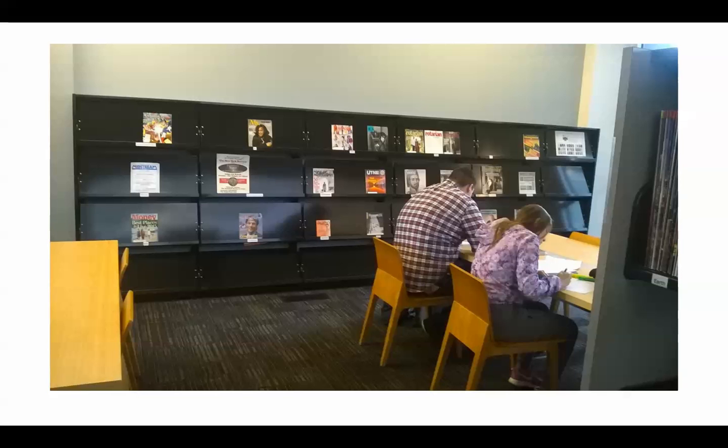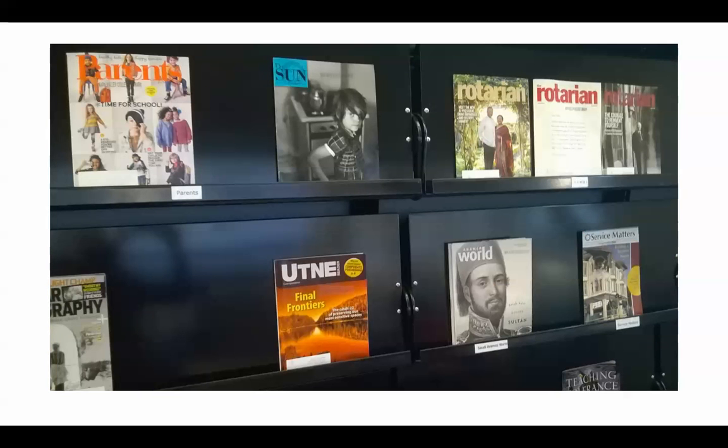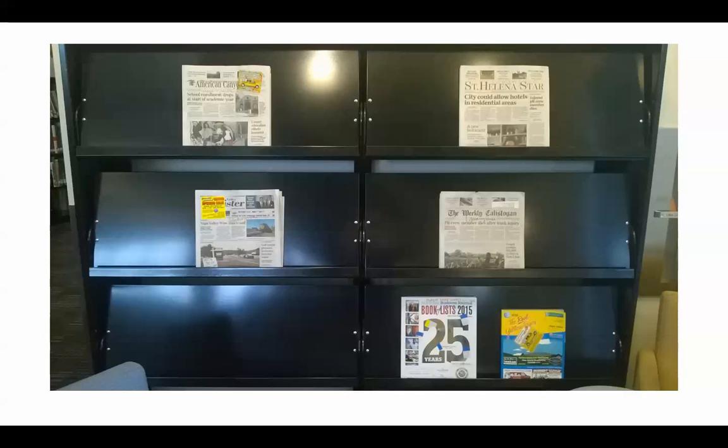We also have some periodicals — not a great number, but a few available to students. If you lift up the periodical cases you'll find back issues located underneath, so if we have September on display you can usually find August, July, and June underneath as well. We also have several newspapers including the American Canyon paper, the Napa Register, the St. Helena Star, and the weekly Calistogan, so if you'd like to come in and read the local news in print, this is a good place to come.